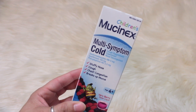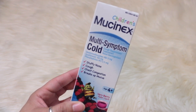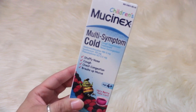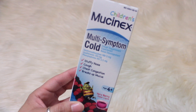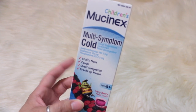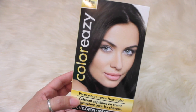Hi guys, welcome back to my channel! Today I want to share with you a Dollar Tree haul. I picked up the children's Mucinex multi-symptom cold medicine — this is the very berry flavor, for ages four and up. I figured just to have on hand; it does expire in September 2019.